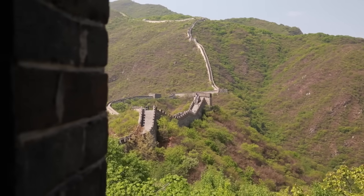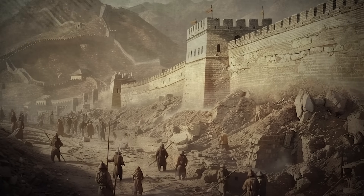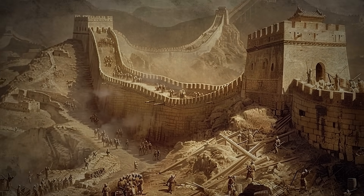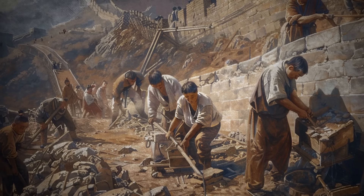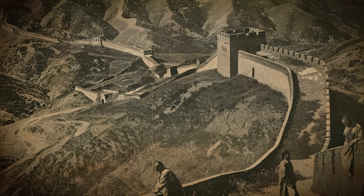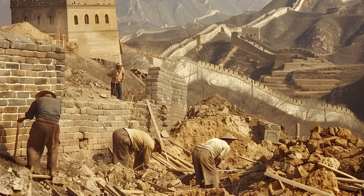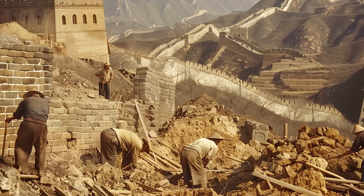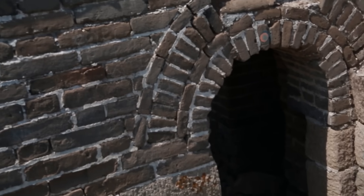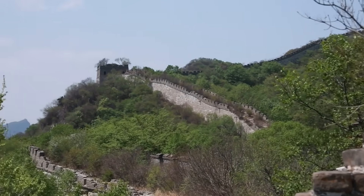Building the Great Wall of China was not just a monumental architectural achievement but also a colossal human endeavor. The workforce required included millions of individuals over the centuries — soldiers, peasants, convicts, and even intellectuals who had fallen out of favor with those in power. The conditions these workers faced were incredibly harsh: minimal supplies, brutal climates, and grueling physical labor were the norms. Many laborers did not survive the harsh winters, suffering from exhaustion and malnutrition. Historical records even suggest that some of the deceased were buried within the wall itself, which has led to the legend of it being referred to as the world's largest graveyard.